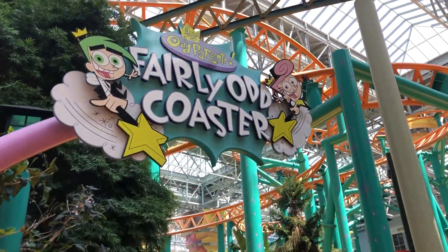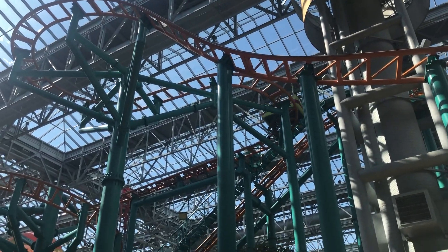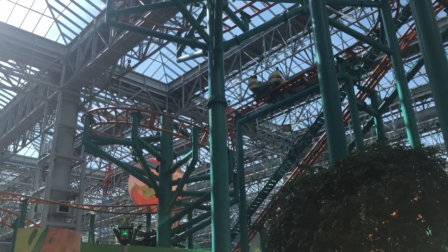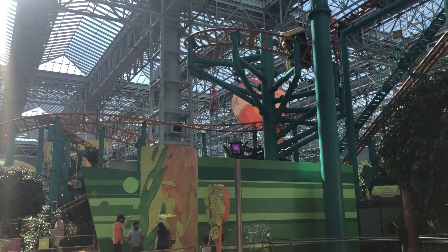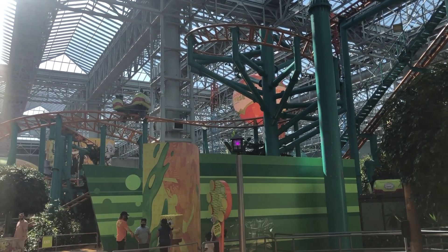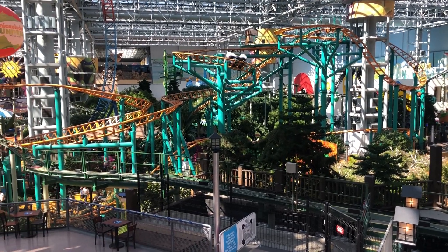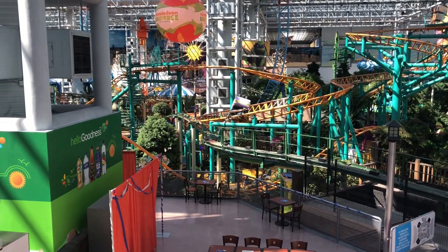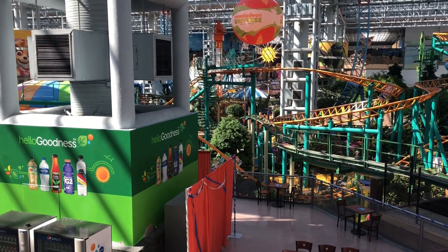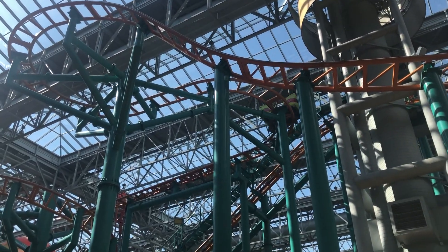Next up is Fairly Odd Coaster, another Gerstlauer roller coaster but this one is a family spinning coaster. It spins according to gravity, not a predetermined program, so every ride will be different. I personally love these rides — they are always fun and even supply two or three moments of great airtime as well. Here's a tip: if you want some crazy spinning patterns be sure to sit with a group of three instead of four. That way your vehicle will be unbalanced and when you move around those turns your vehicle will rotate rapidly.